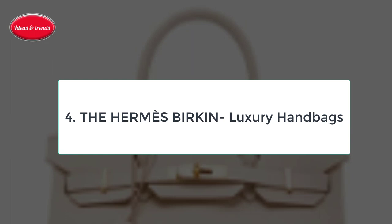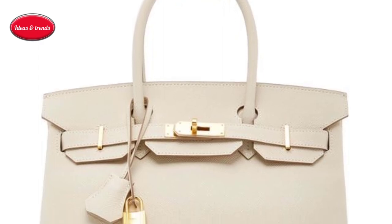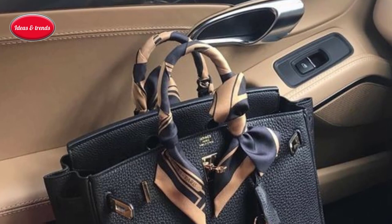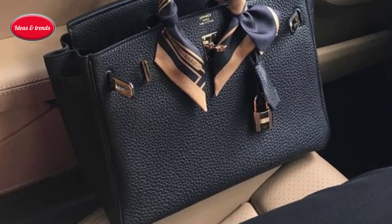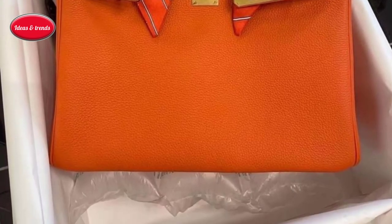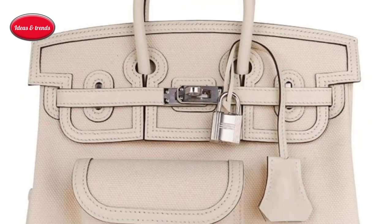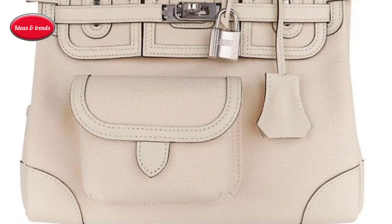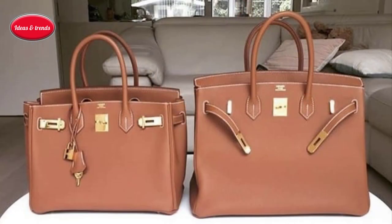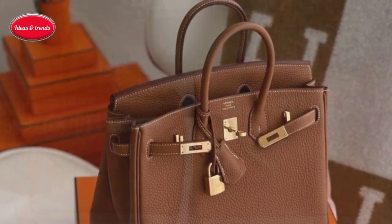Number four: the Hermès Birkin Luxury Handbag. Once upon a time, English actress Jane Birkin, famed in France for her years with musician and writer Serge Gainsbourg, happened to be sitting next to Hermès owner Jean-Louis Dumas on a flight from Paris to London. At this time, Birkin lugged a wicker basket everywhere, claiming she couldn't find a weekend bag she liked. When her wicker basket wouldn't fit in an overhead bin and its contents spilled, she and her seatmate spent the rest of the flight discussing purses and sketching their ideas on the back of an air sick bag.